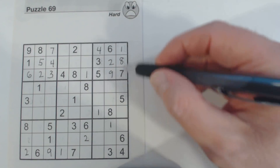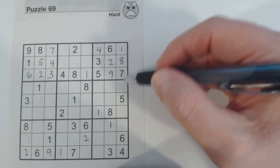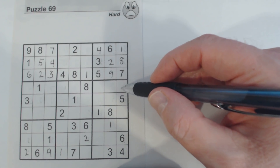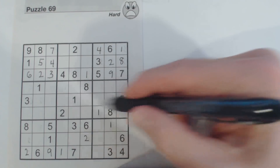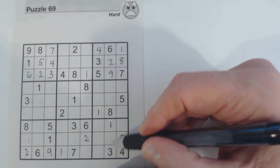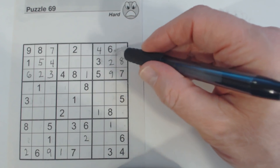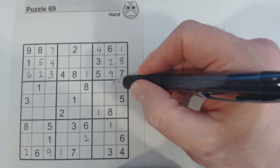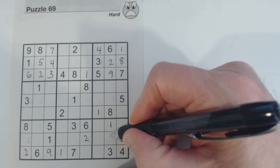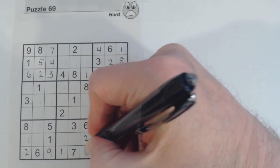Let's look at this column here — 1 through 9, we've got 2, 3 and 9. Here's a 3, so 2 and 9. Let's look at another column — 4, 5 and 7. There's a 5 there, so neither of those can be a 5. So that's a 5 there. And there's another 5, so that's a 5.